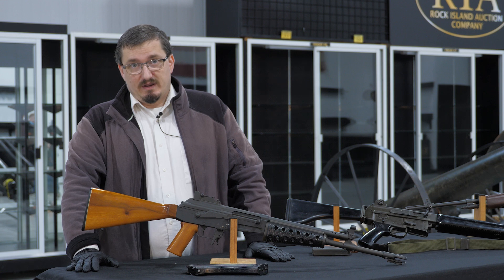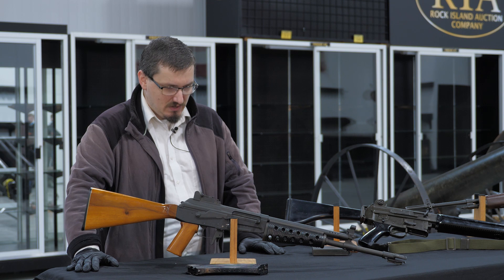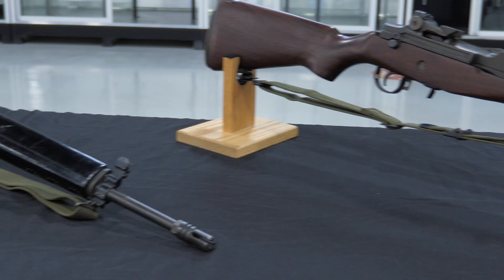Greetings. My name is Ryan. I'm with Rock Island Auction Company as one of the describers, and here today we have a number of items in our September sale that are of personal interest. The majority of the items we have here are part of the Class 3 selection: machine guns, short-barreled rifles, and combination weapons.